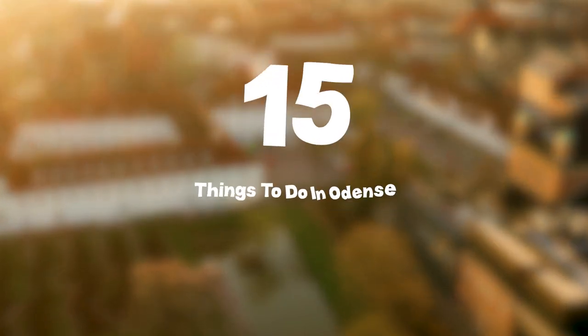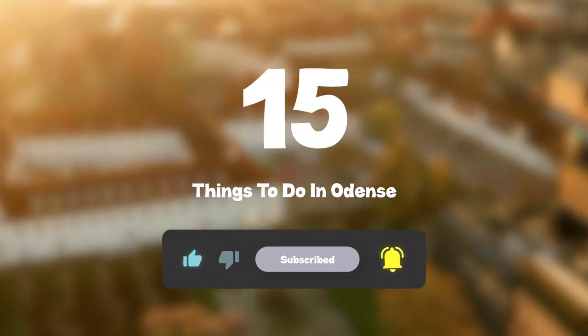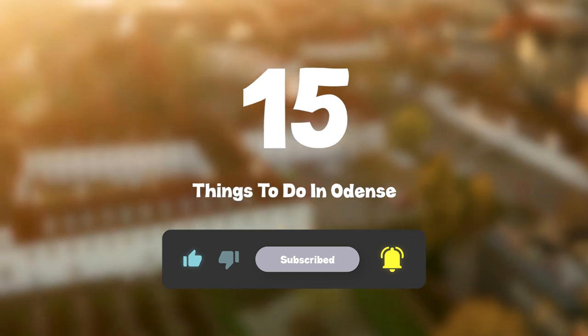So that sums up my top 15 things to do in Odense. I hope you enjoyed. If you did, please leave a like on the video, and if you're new to the channel, hit that subscribe button. Until next time, have a great day!